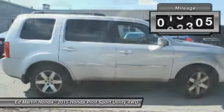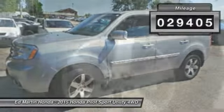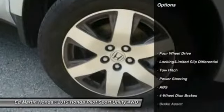This vehicle has less than 30,000 miles. Here are some of this vehicle's great options: tow hitch.